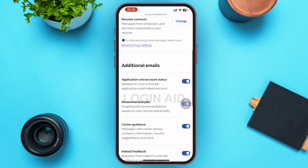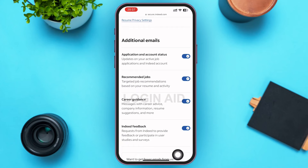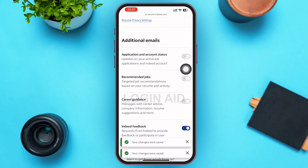Now go back to the Email Settings page and scroll down to the bottom. Beneath Additional Emails, you can see various options: the first is Application and Account Status, the second is Recommended Jobs, the third is Career Guidance, and the fourth is Indeed Feedback. These are all the emails that will be sent to you from Indeed.